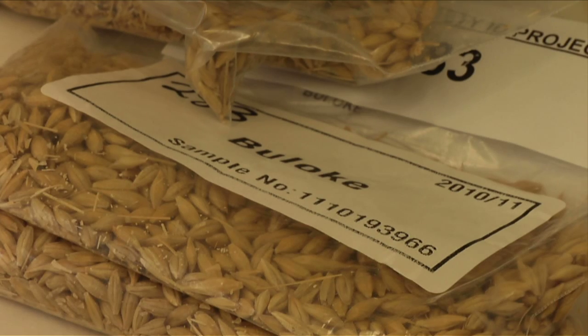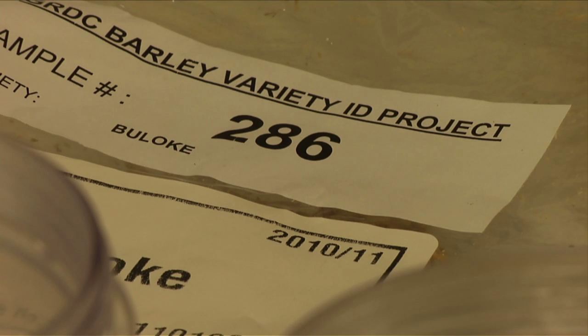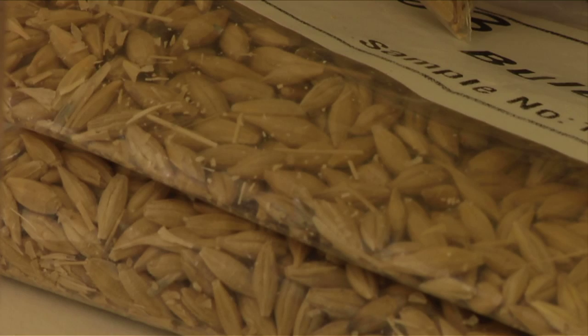What GRDC also wanted from this varietal purity test was a means of clearly informing growers of the results, and a traffic light approach has been adopted. Green means the seed is good quality, above the 95% threshold, good to sow, and is the variety nominated. Orange means the variety is perhaps slipping a little — between 90 and 95% — it's still the variety they think it is, but it's time to find new seed this season or next. Red means it's not the variety you thought it was, or it is heavily contaminated and shouldn't be used for sowing.